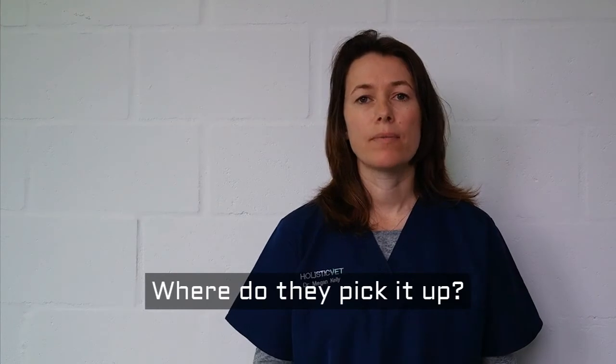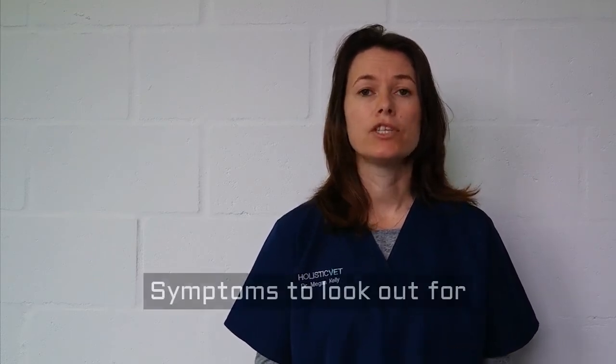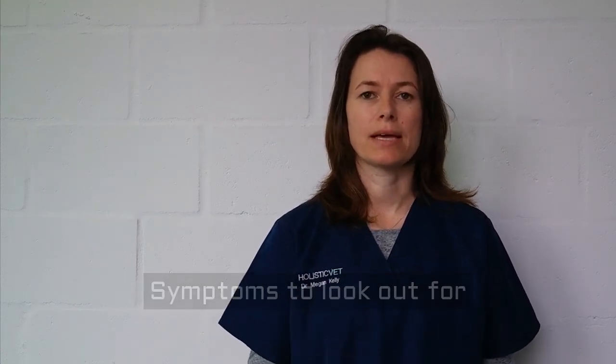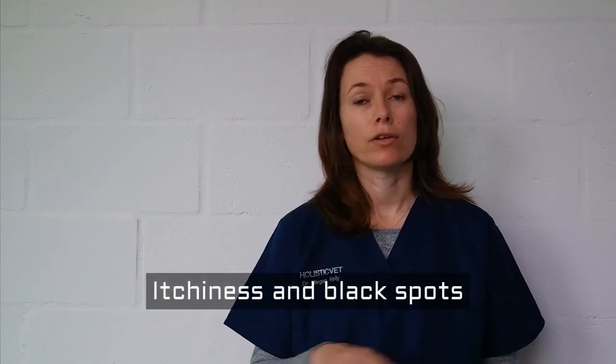Your pets will normally pick up fleas from the environment and they're really spread from pet to pet. So usually if they're lying in the sand, in the garden, there'll be fleas in the sand that jump onto your pet. These can bite your pet and cause the obvious symptom which is itchiness. You might also notice some flea dirt, which are the little black specks of digested blood, and they're normally around the tail area and along the back.